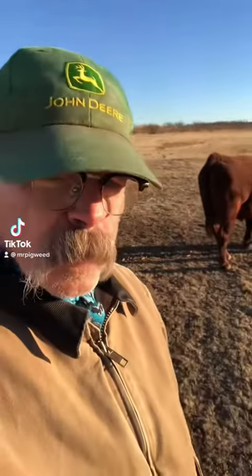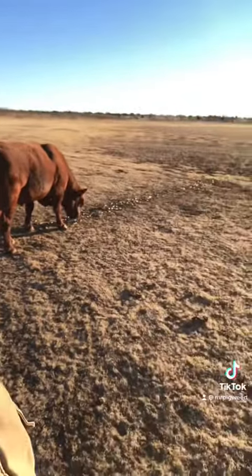What I'm out here doing this morning is what I do every morning: feeding cake. What I try to do is get about a mile away from the herd and start putting a line down. I'll feed probably 400 pounds of cake.